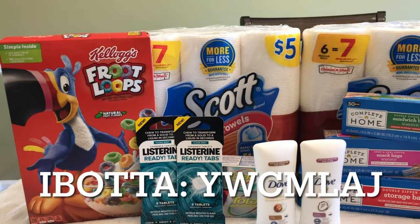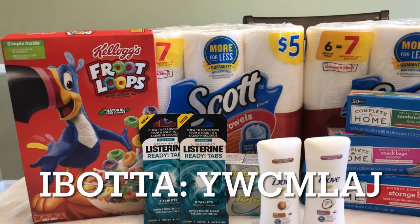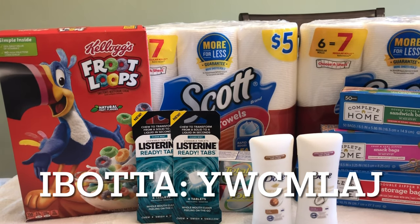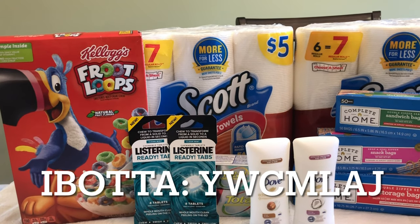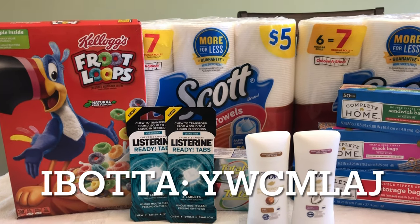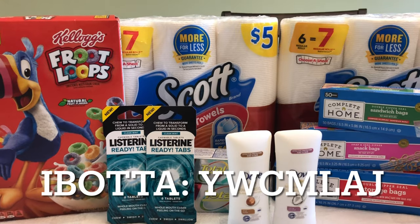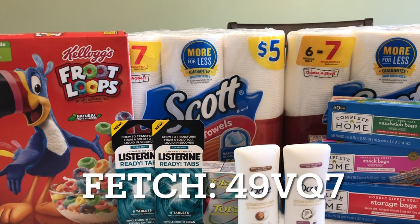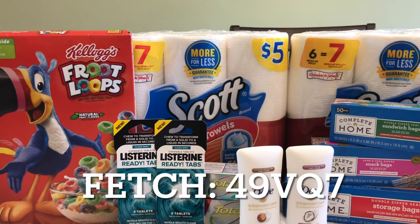If you haven't signed up for Fetch or Ibotta, I'll put the referral codes for these rebate apps on the screen. If you're wondering how to get your money out of Ibotta, you can link your bank account, transfer to PayPal, or redeem for gift cards. I like to redeem for Amazon gift cards because it's super simple to enter the code when checking out online. For Fetch, you can redeem for gift cards — I usually redeem for Target, but there are a variety of places to choose from.